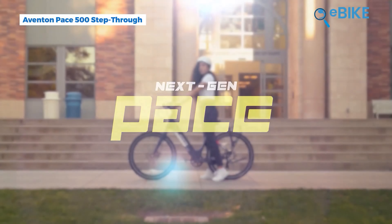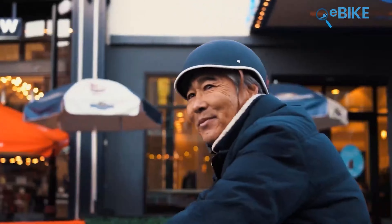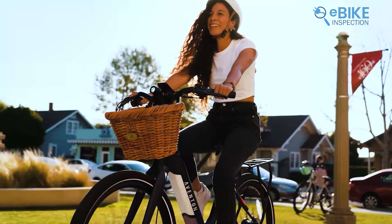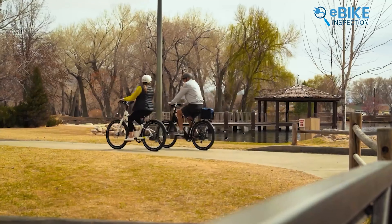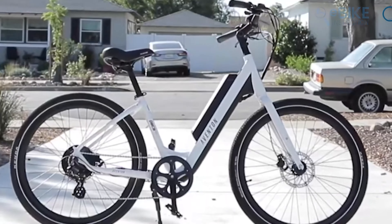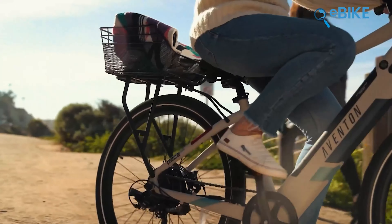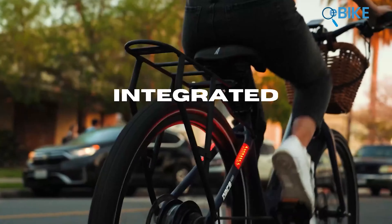Next is the Pace 500 Step-Through e-bike from Aventon. This bike is ideal for seniors because it brings ease of access and powerful performance together. It features a low step-through frame that allows effortless mounting, while the intuitive torque sensor amplifies your pedaling for a smooth, controlled ride. With four pedal assist levels — Eco, Tour, Sport, and Turbo — elderly riders can adjust their cruising speed according to their comfort zone, whether it's a leisurely ride or a rush trip.